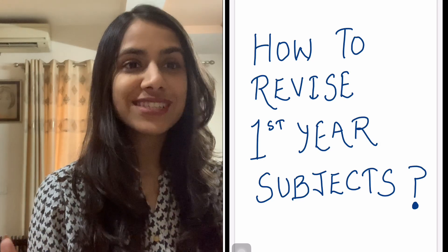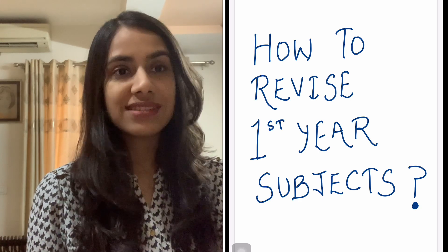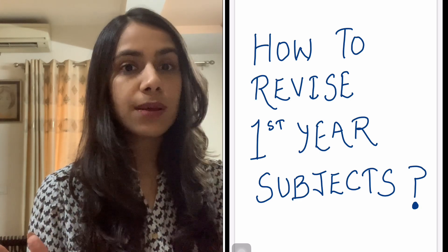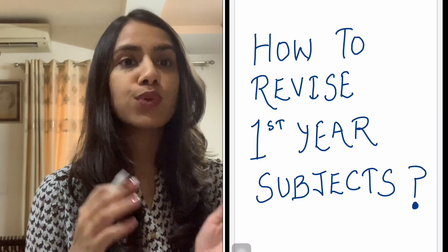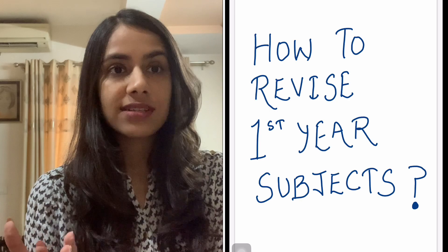Hey guys, I am Dr. Tanya Jain and I have very recently begun as a first year PG resident in radiology. Today's video is about first year subjects and how to approach them, how to revise them in the very limited time that you have right now before this year's NEET PG.